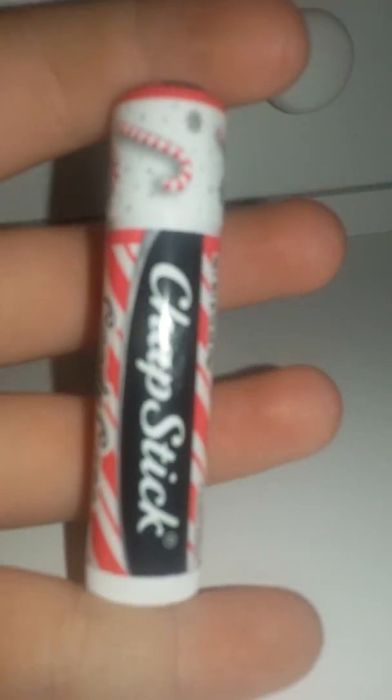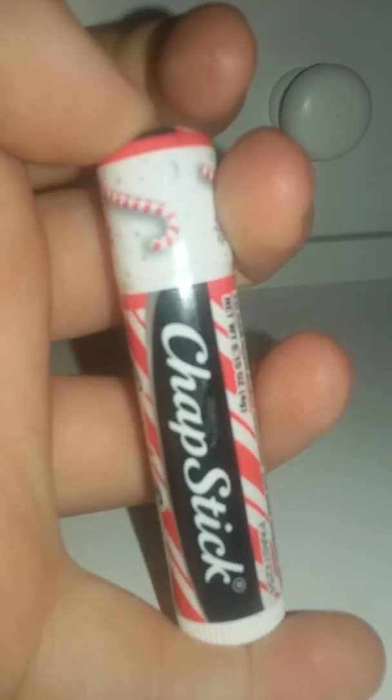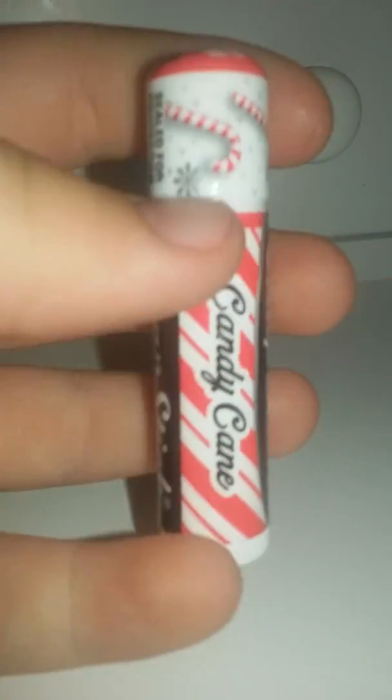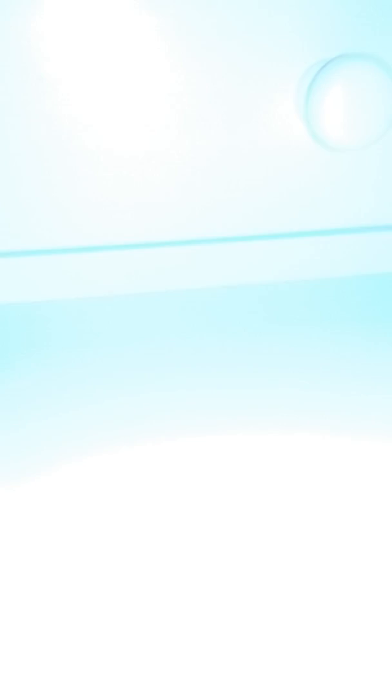And tropical punch, plus some others. This is a Shopkins one I got with a bath set. This one I got from my cousin — she also has a YouTube channel called Life of a Kid, so go check her out. She hasn't uploaded yet but will soon. I also have this candy cane one I haven't opened yet because I have so many.